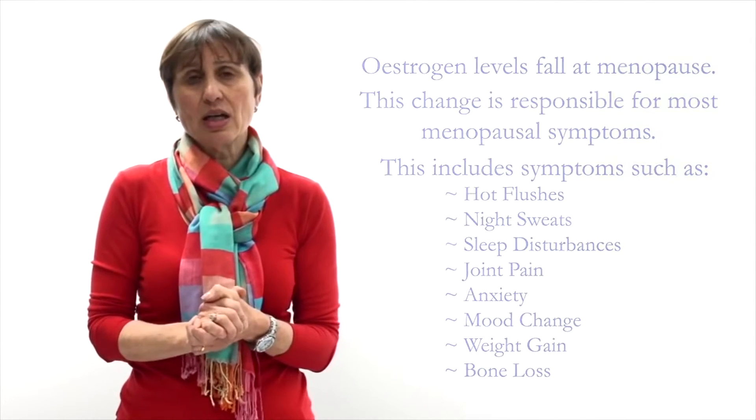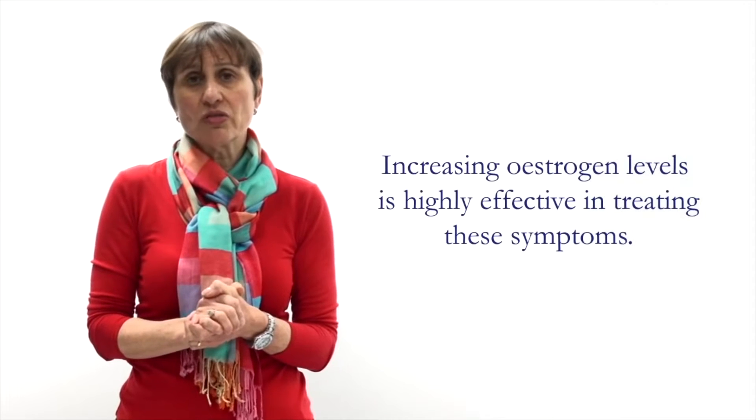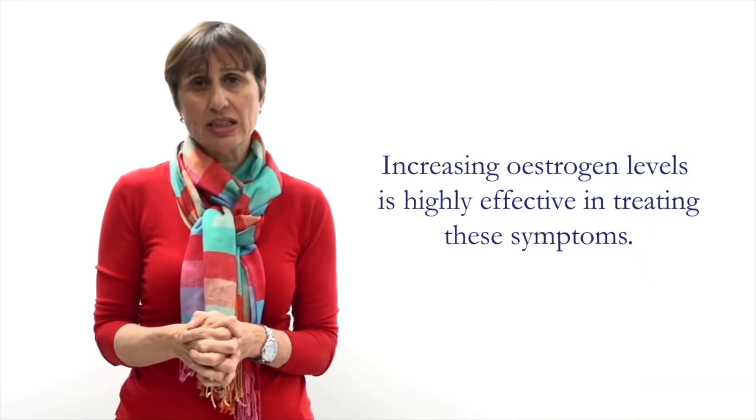And that's why giving back estrogen to your body — estrogen replacement therapy — is highly effective at treating these symptoms.